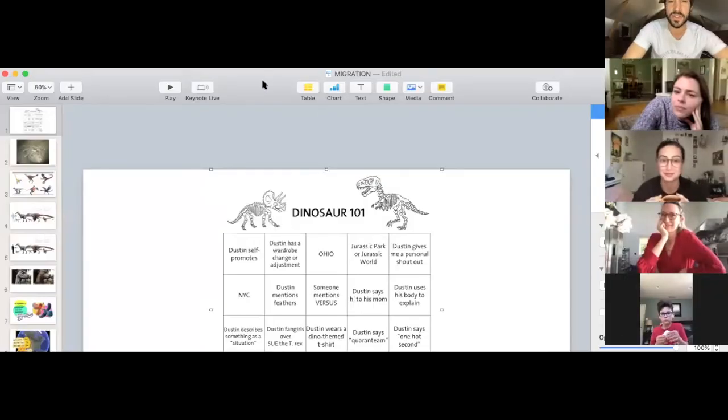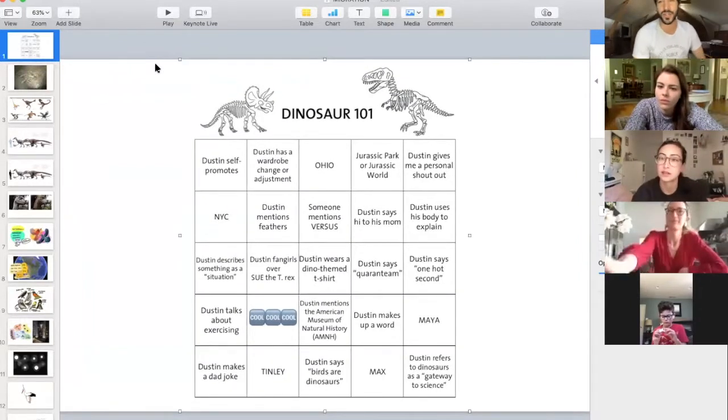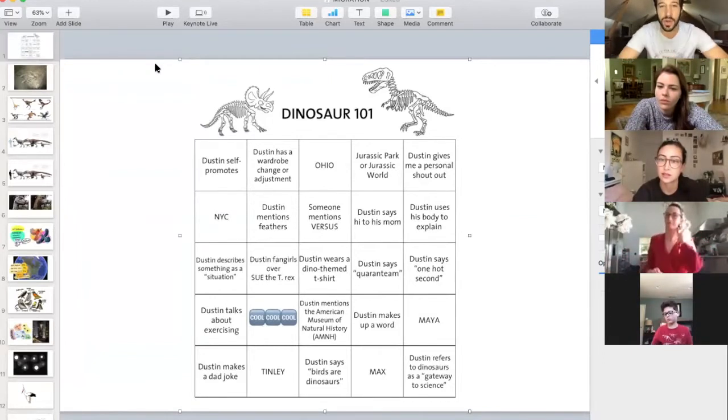I'm going to share my screen to start off, per usual. This is our bingo board of the day. Remember, as soon as you get five across diagonally, vertically, horizontally, or a direction that doesn't exist yet, send a message to Christina and/or Grace. Once you get bingo and send that message, Grace will tell them what they've won.